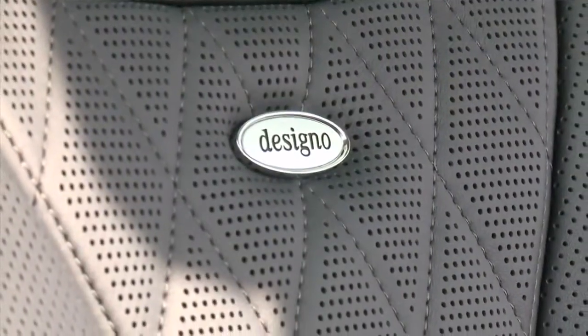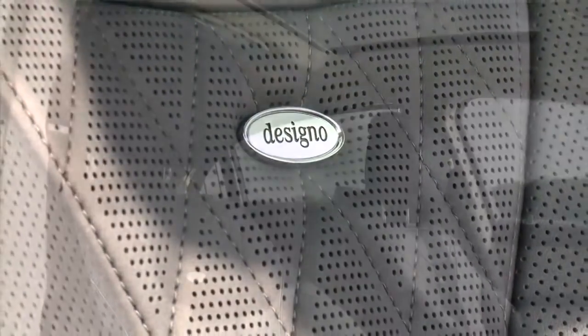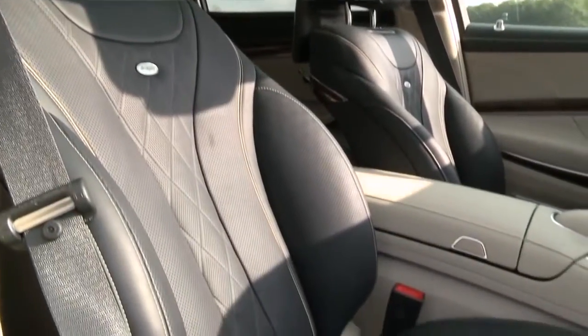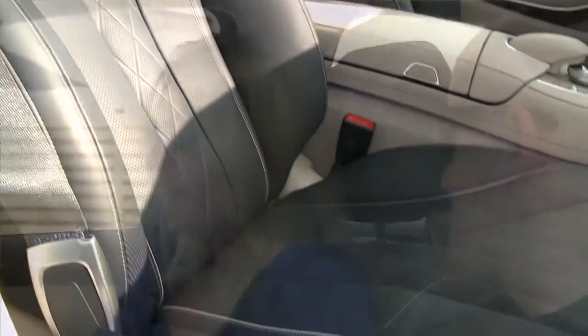So Bart, can you tell me a little about this interior? Well, this is a really special interior — it's our Designio interior, available from launch. It's deep sea blue and silk beige; it's really something special. It has almost a maritime feel to it, something really unique. I have to say, the standard car comes with a pretty luxurious interior, but this really takes it up a notch.